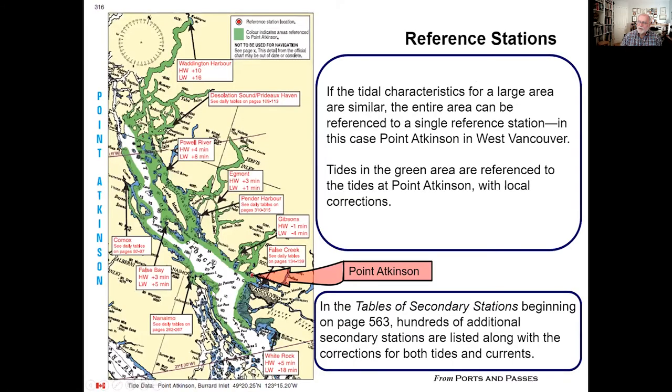Another thing you will notice about Ports and Passes is that there are certain stations that are reference stations. A reference station is a station that has been studied for an extended period of time, and it can act as a model for other — what we call secondary stations — in the same general area. In this case, we're looking at Point Atkinson in West Vancouver, and you can see that the entire area colored in green, which is most of the Strait of Georgia.